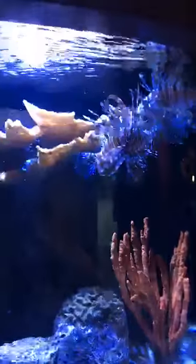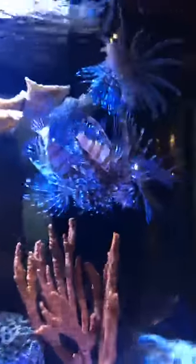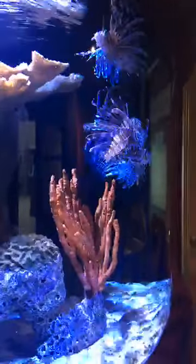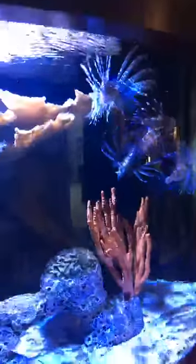One of our lionfish didn't get his piece and it fell down to the sand, so I'll have to fish it out later and get it fed to somebody. But they are happy and healthy, sitting at the top of the water thinking they're going to get more food. A question we had was how the lionfish got to the Keys — there are a lot of theories and nobody is 100% certain on the exact time they arrived.